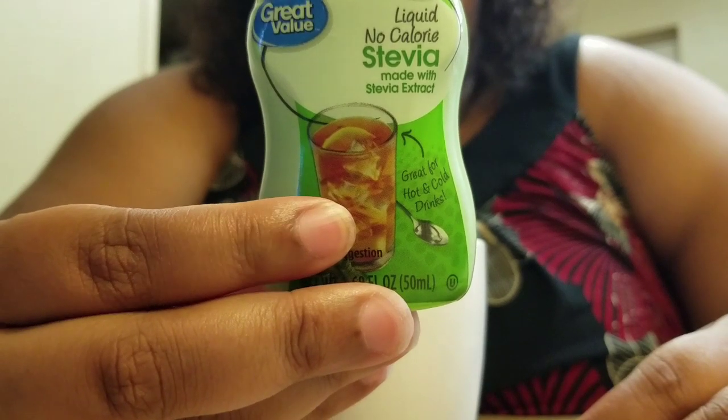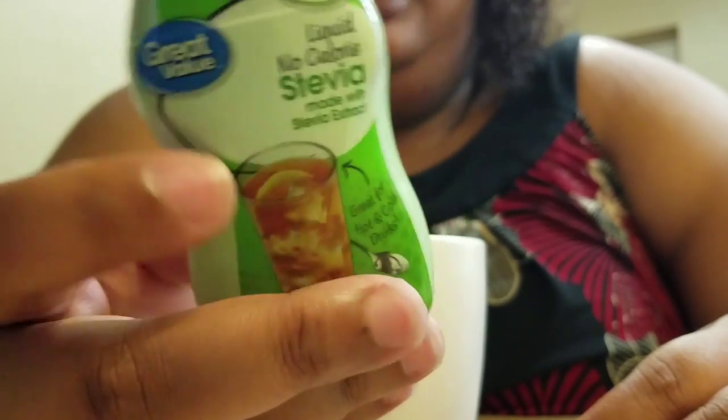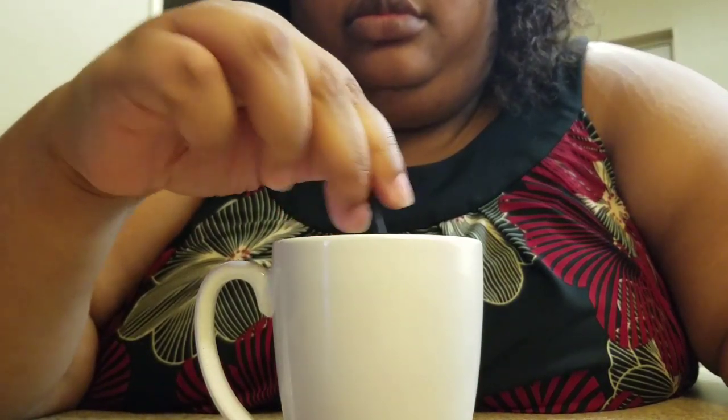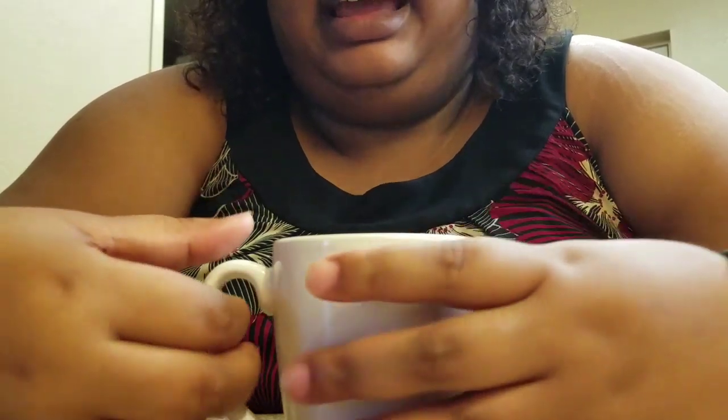Now we're going to do the honor of sweetening this tea. A little squirt — put that off to the side. Mix it up. I tossed the wrapper into my makeshift trash bag — which is just my Amazon Fresh order bag. I reuse those for trash bags.